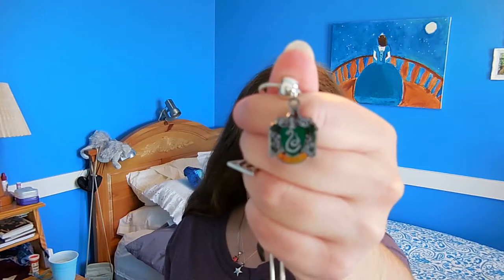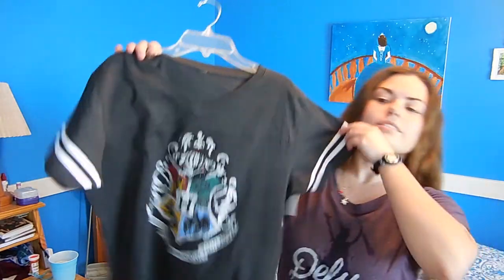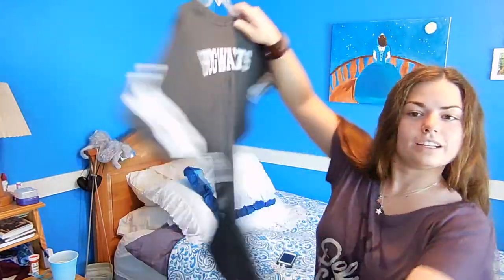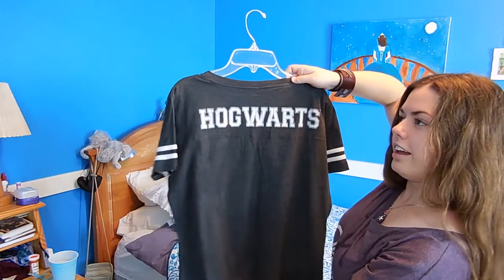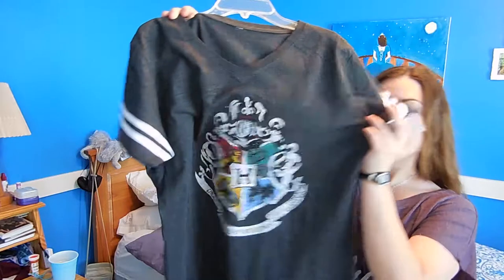Also while I was at the Studio Tour, I bought this Slytherin crest necklace — there's a Deathly Hallows symbol on it as well, but I got that later. And I also bought this shirt, which is very fun. It's got Hogwarts on the back and the Hogwarts crest on the front. I was gonna get a Slytherin shirt but it didn't fit right, so I didn't get it, which is fine.